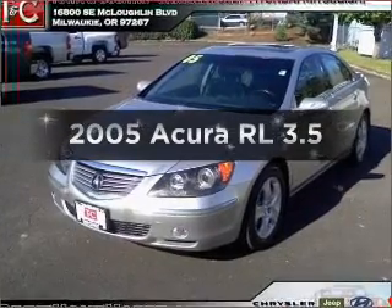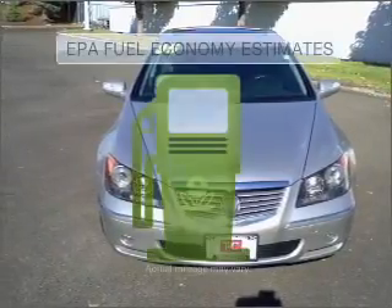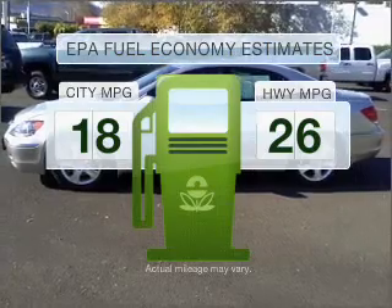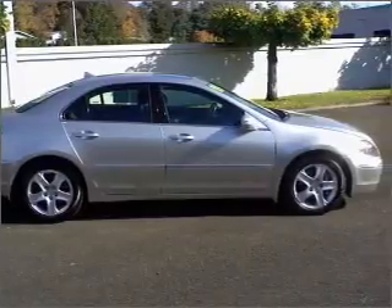Imagine yourself in this 2005 Acura RL. Everything you need under one roof with this great vehicle. In the city or on the highway, you'll spend less time at the pump with this fuel efficient vehicle, with a solid 6 cylinder engine that responds smoothly to its 5 speed automatic transmission.